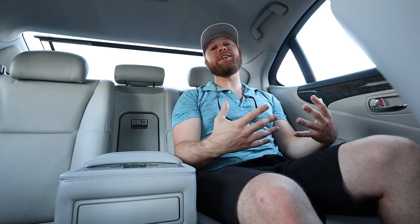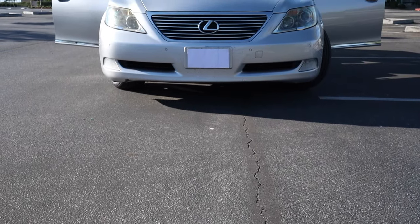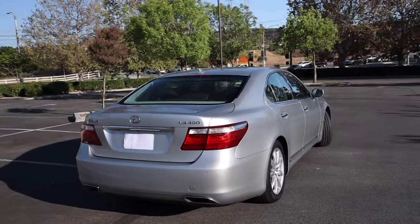Today I'm reviewing what has been my daily driver for the past four and a half years. Her name is Lexi. She is a 2009 Lexus LS460 with some of the upgraded packages. I'm going to do a quick review on what this car has been like to own. I'm actually getting ready to sell Lexi, but it's not because I don't like the girl — I'm just ready for an SUV.